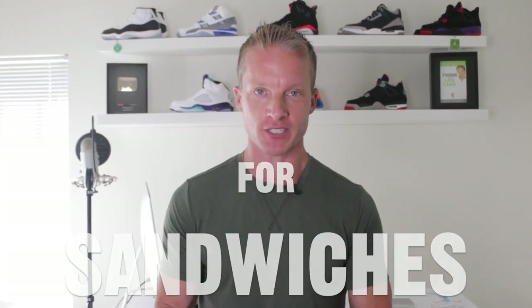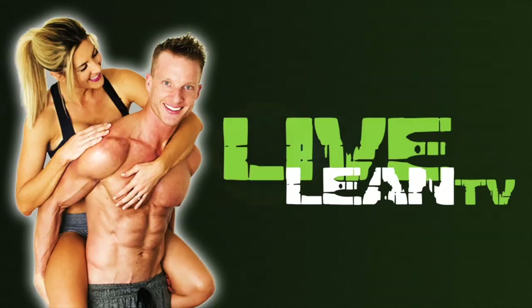Here are the best bread substitutes for sandwiches. I recommend you stick to healthier bread options. Guys, on today's episode of Live Lean TV, I'm answering a question about the best bread substitute for sandwiches. This is another post from our hashtag TBT Q&A series.